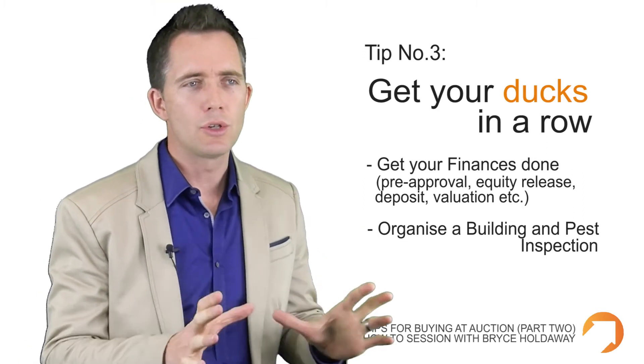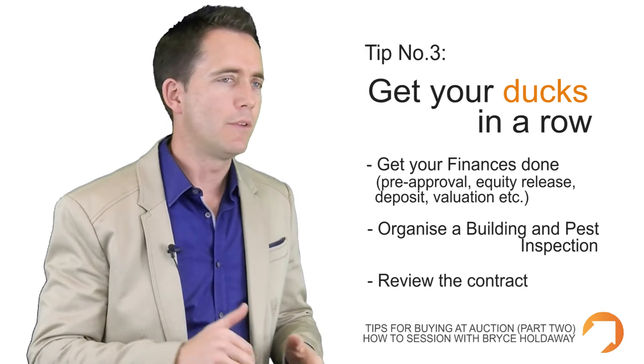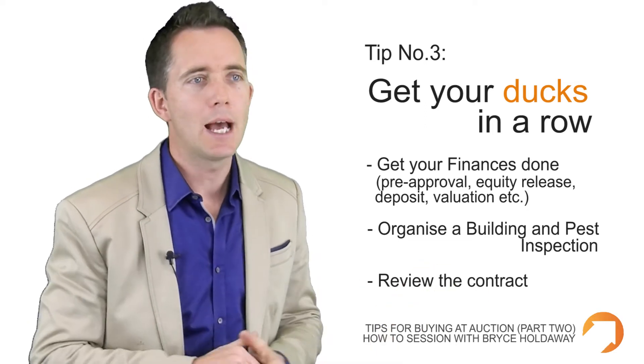The last thing is to get the contract checked by your solicitor or conveyancer well in advance of turning up. If you want to make any changes or add any conditions to the contract, once the hammer's gone down, you can't do it.